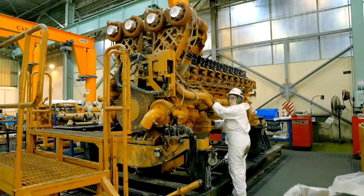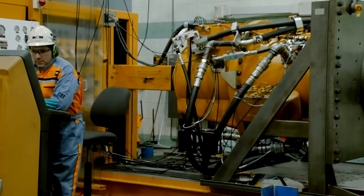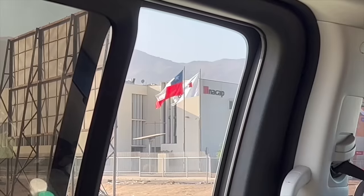Just another day in Chile. What does it take to rebuild the biggest truck engines in the world after tens of thousands of hours hauling copper ore? I traveled all the way to Antofagasta, Chile to find out.